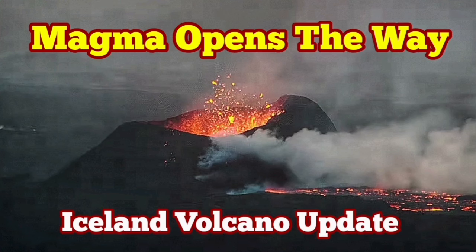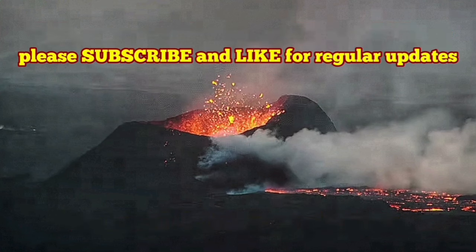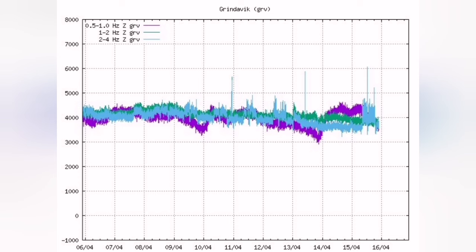The latest eruption in the Sundunka crater chain in the Reykjanes Peninsula of Iceland is like a classroom. It has a lot to see, learn, and observe.